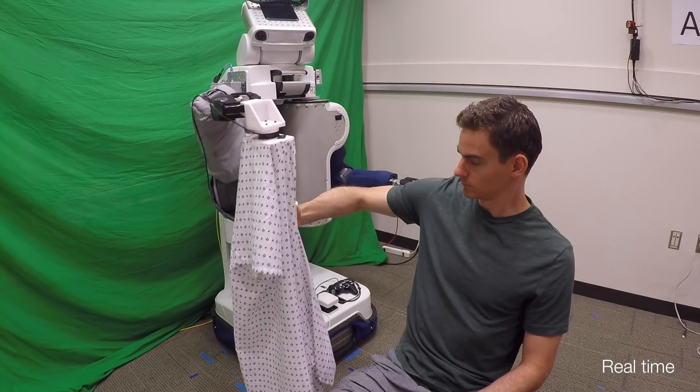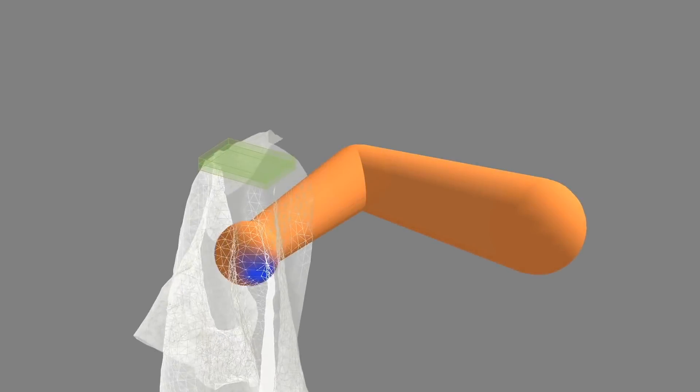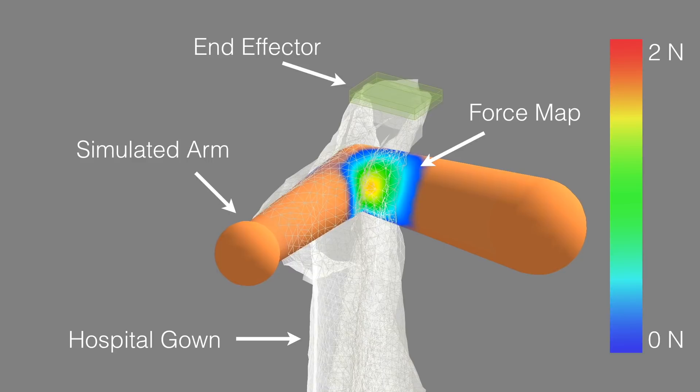Collecting training data from real-world physical human-robot interaction can be time-consuming, costly, and can put people at risk. Instead, we train our predictive model using data collected in an entirely self-supervised fashion from a physics-based simulation.